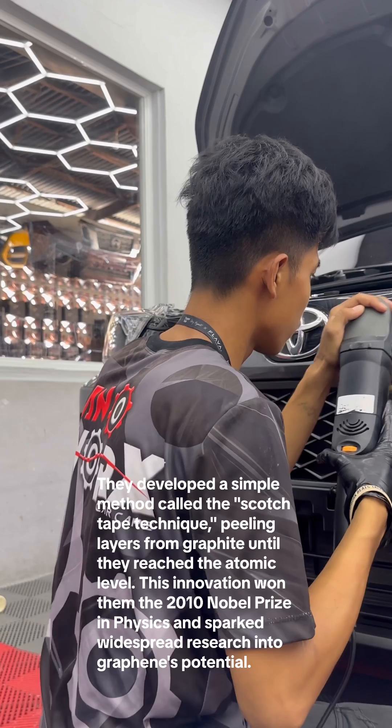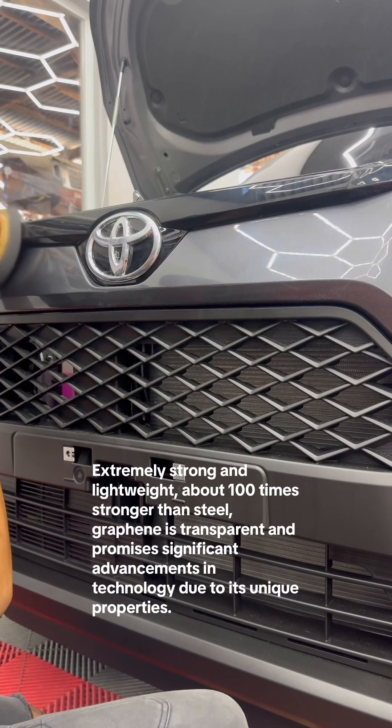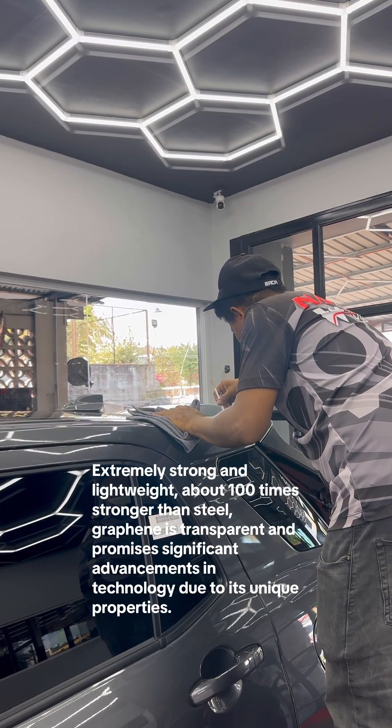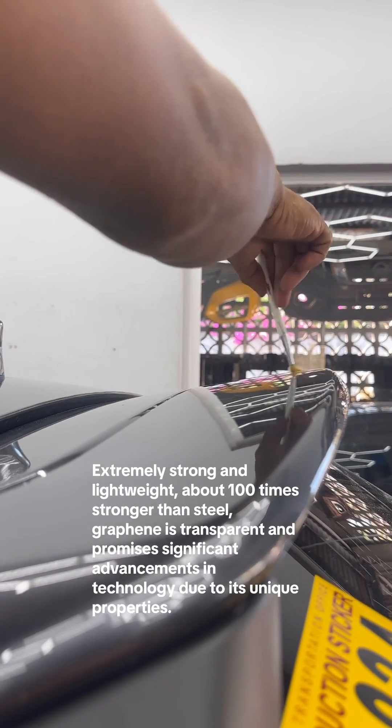This discovery sparked widespread research into graphene's potential. Extremely strong and lightweight — about 100 times stronger than steel — graphene is transparent and promises significant advancements in technology due to its unique properties.